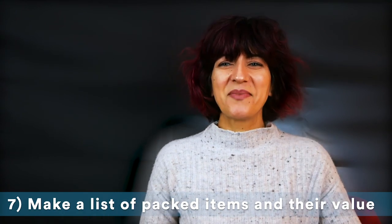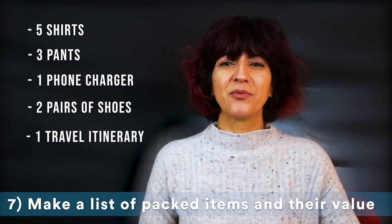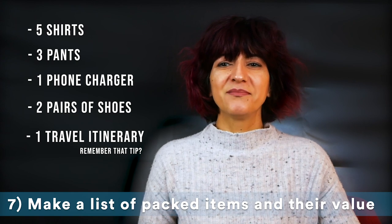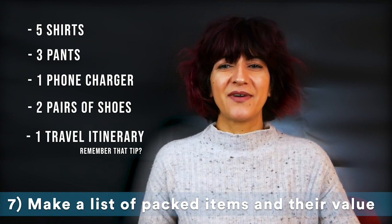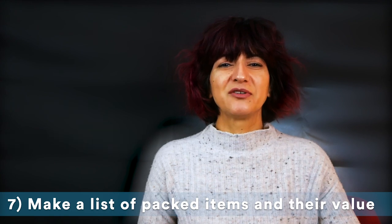Keeping a list of your packed items will make it easier to account for everything when the airline asks what was in your bag. If you can, make sure to keep receipts for more expensive items and purchase separate insurance for any valuable items you absolutely must check.